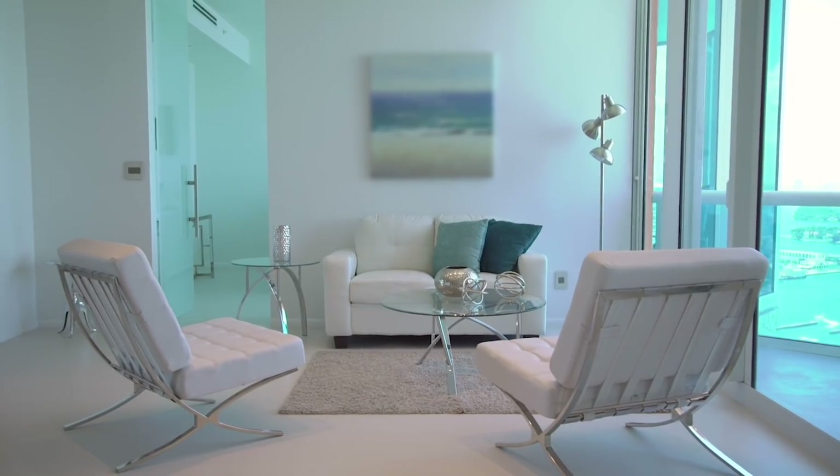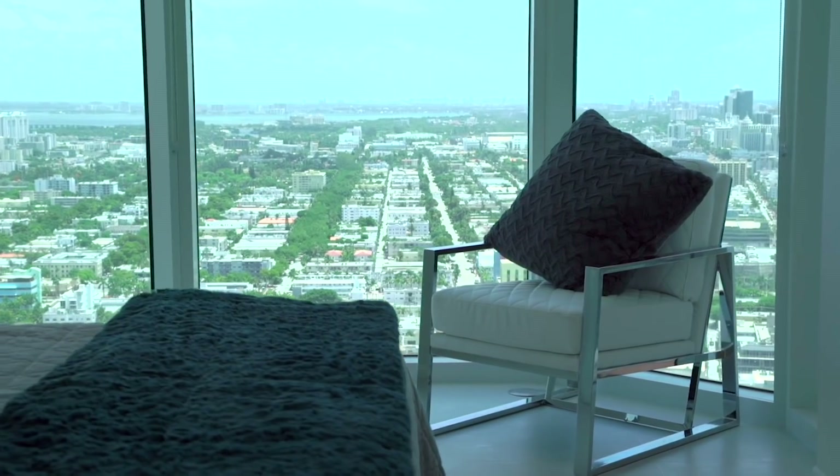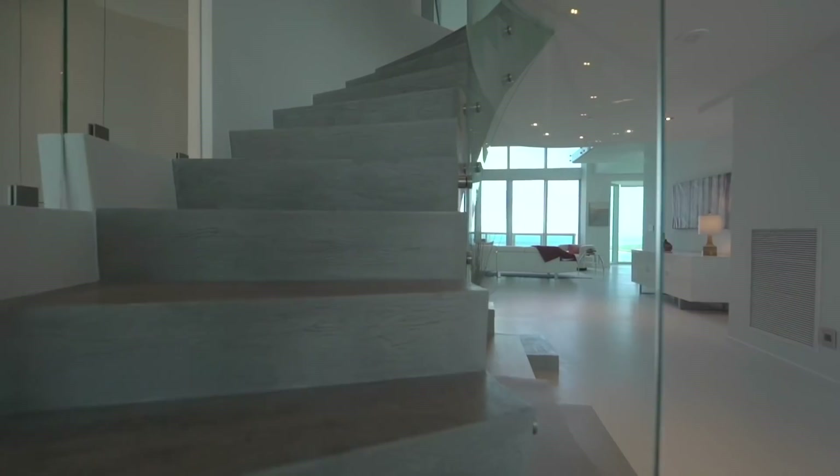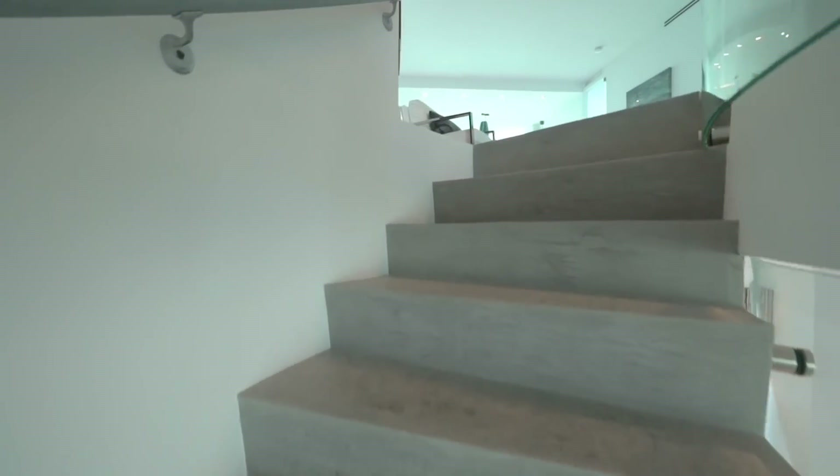Also on the main floor is a beautiful guest bedroom. It has floor-to-ceiling windows that face north and the views are incredible. Now we'll head upstairs to the second floor to see the other three bedrooms.